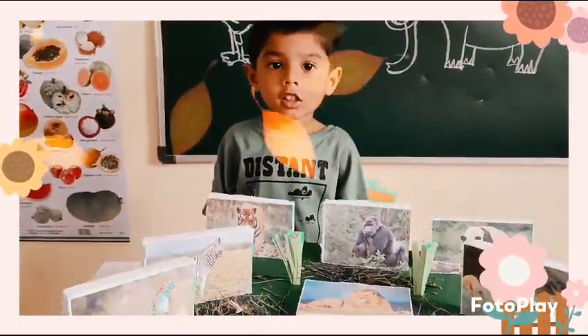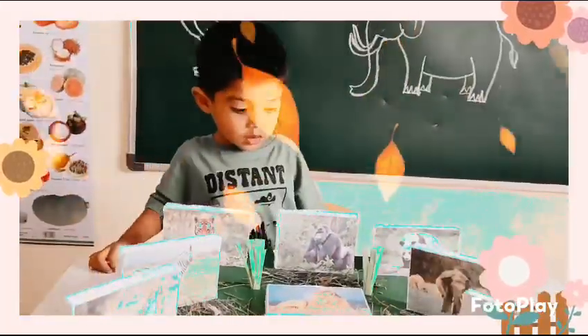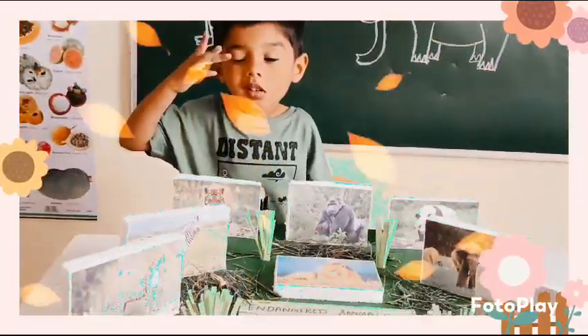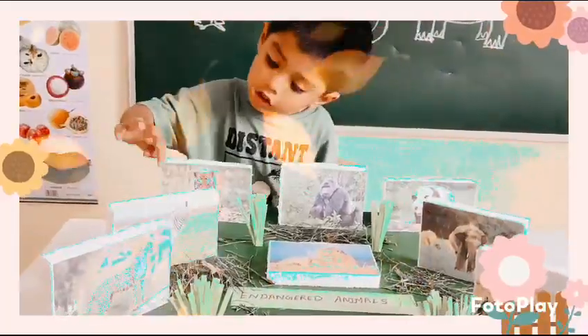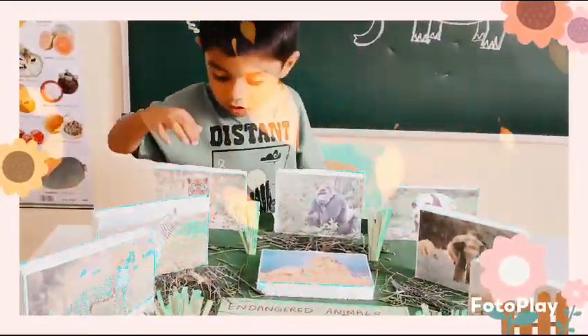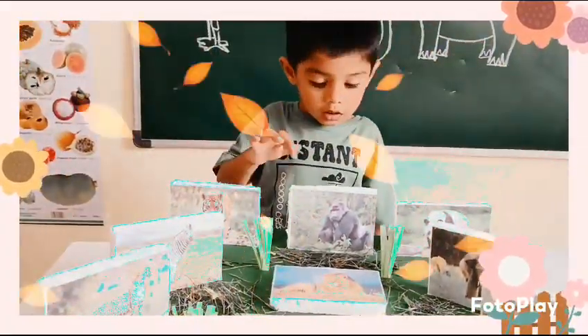Hi Littwee, what project is this? What animals are here? Tiger, Tiger.